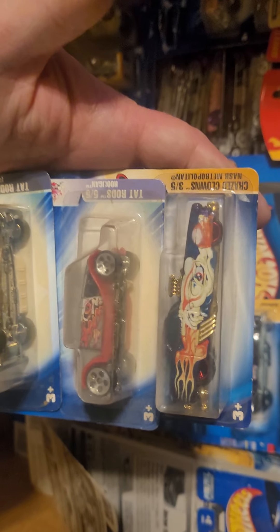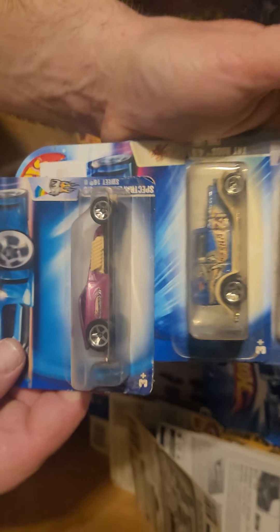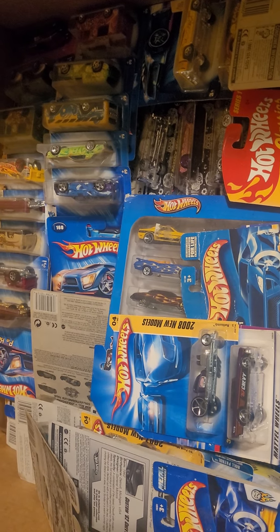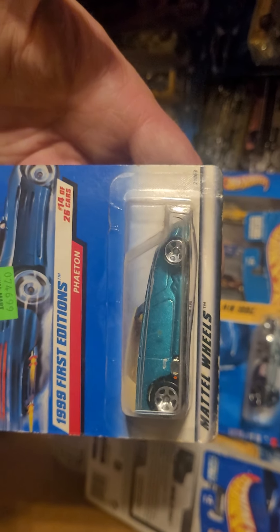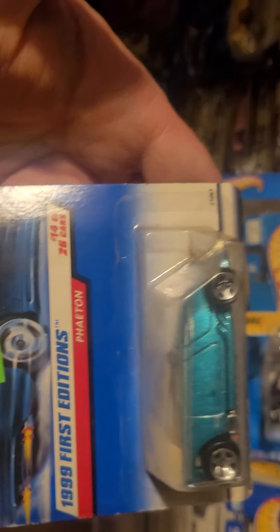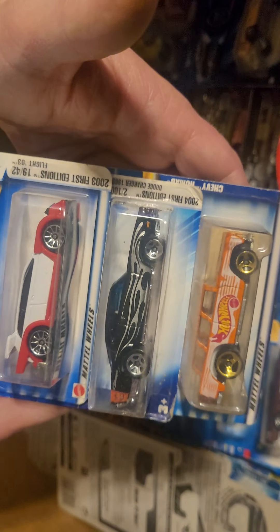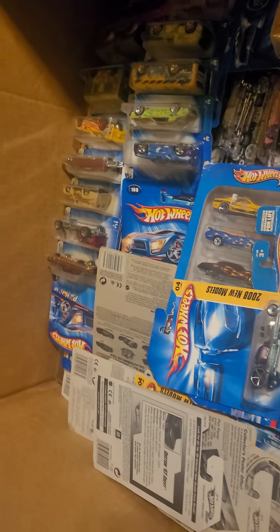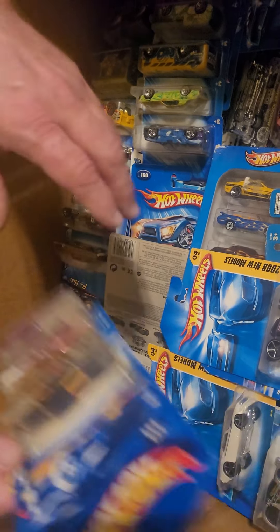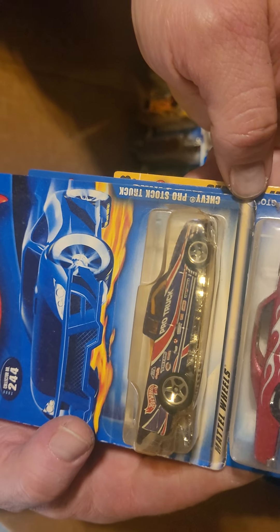Another one from that Craze Clown series — the Metrorail. That's a first edition. I like that one better — it doesn't have that goofy graphics on the side. The black one's nice too. Nomad, orange Dodge Charger first edition, hood opens on that. Nice '62 Chevy, nice GTO. And that last one — Chevy Pro Stock truck.